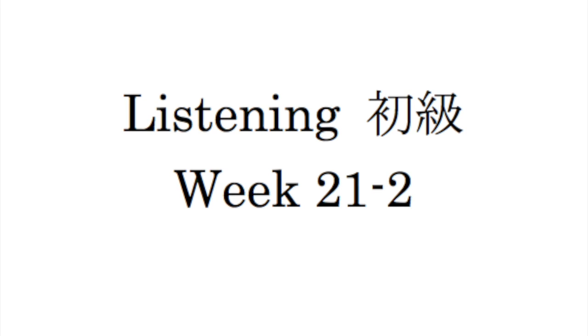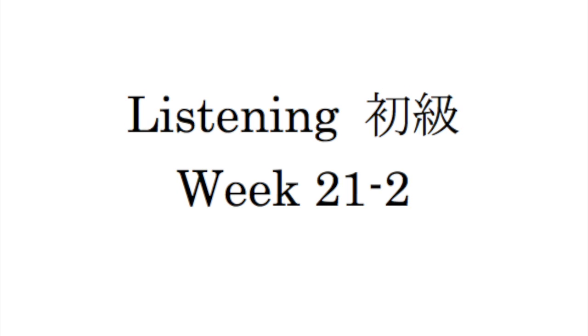Please do not eat, drink, smoke or take flash photographs in the museum. This way please.